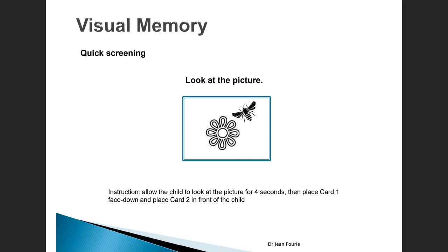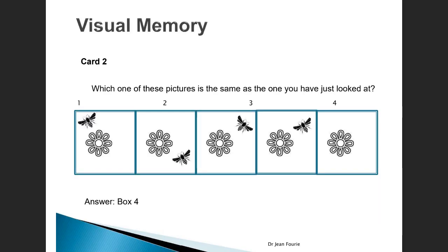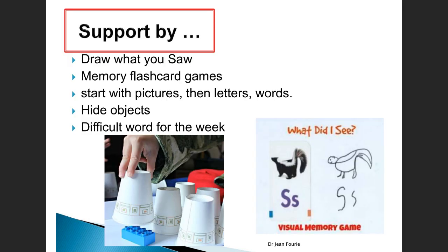You can do a quick screening by giving the learner a little picture on a card to look at with some detail and spatial orientation — for instance, a flower and an insect orientated in a specific way. Say to the learner: look at the picture for three to four seconds. Then turn the card upside down and give them another card which has the same picture but in slightly different ways or with some detail that's different. Ask the learner which is the picture they were looking at, and they need to point out which one is correct. There are lots of these little exercises you can do and make yourself sets of cards that are useful.